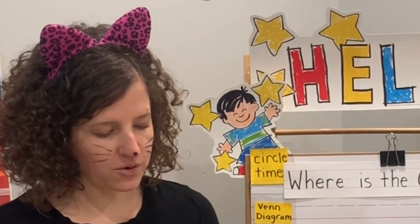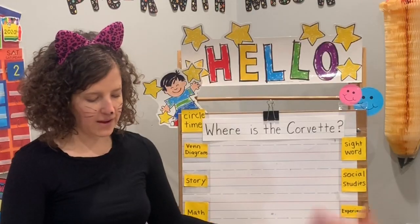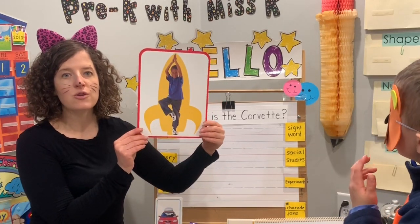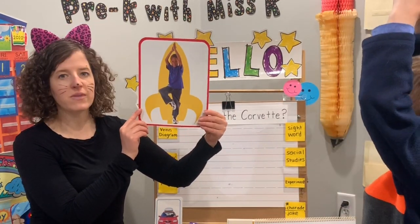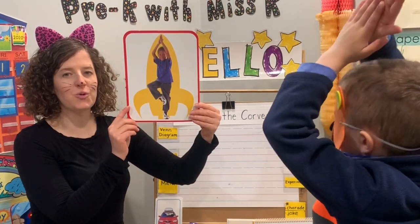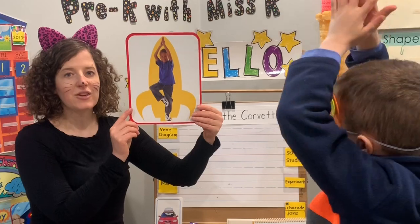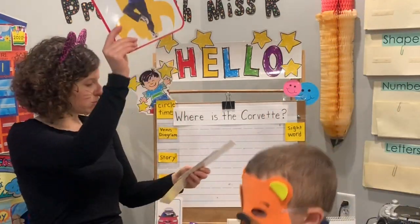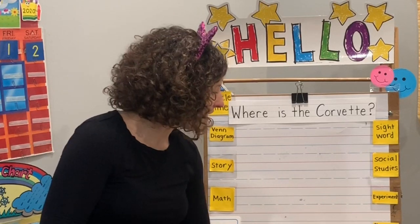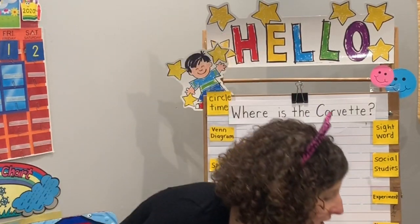Stand up for your yoga stretch. We are going to be a type of vehicle that goes into outer space — a space shuttle. Arms up, one foot to the side, and balance. Blast off! Three, two, one — blast off into doing our Venn diagram.